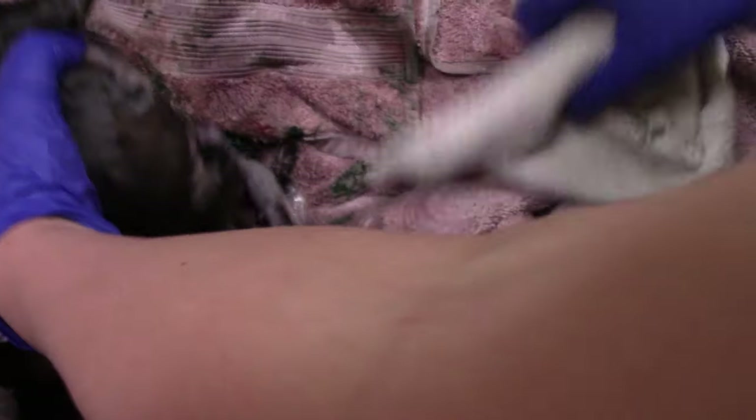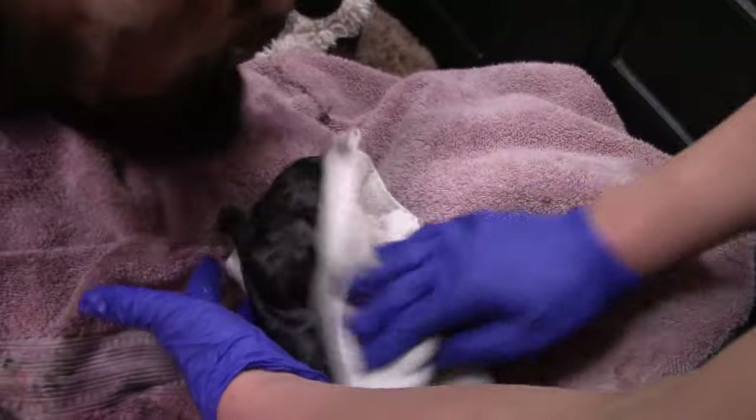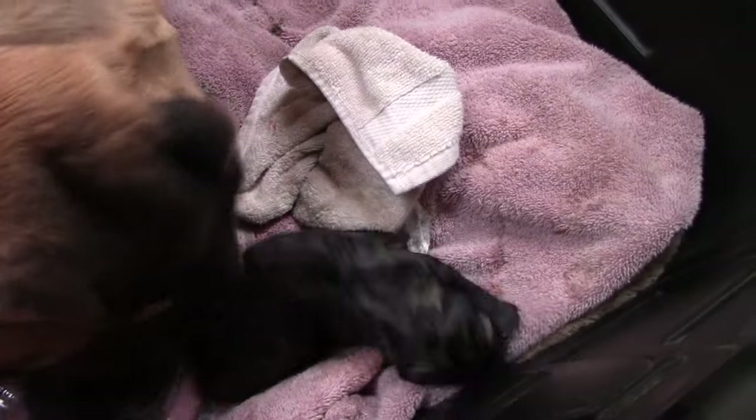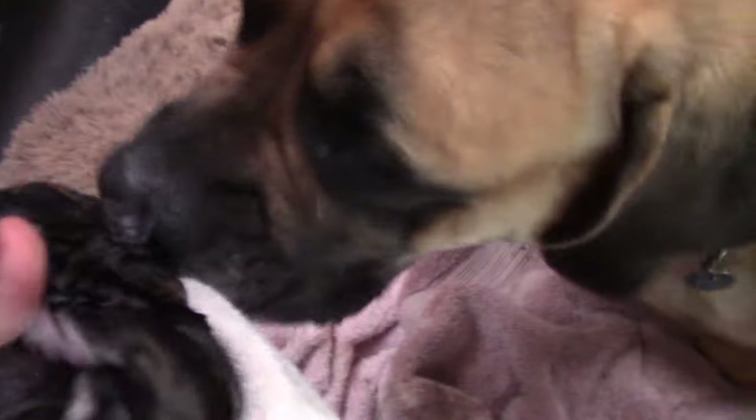She doesn't want to eat that. Little puppy. It is a black and orange. Is it a boy or a girl? We're going to find out. It's a girl! Oh, look at those orange stripes. She's so pretty. It's a girl — we're going to let Mama bond with her.